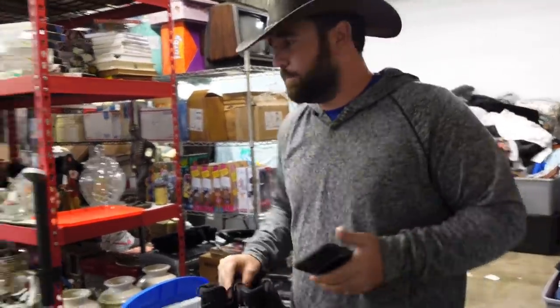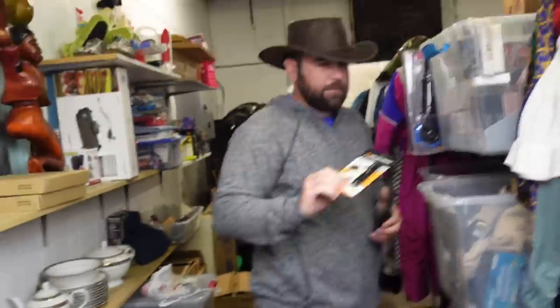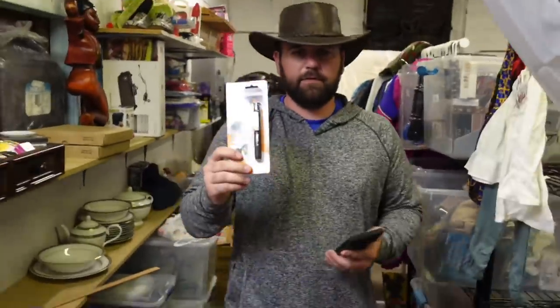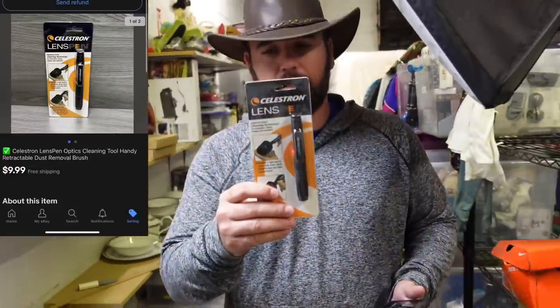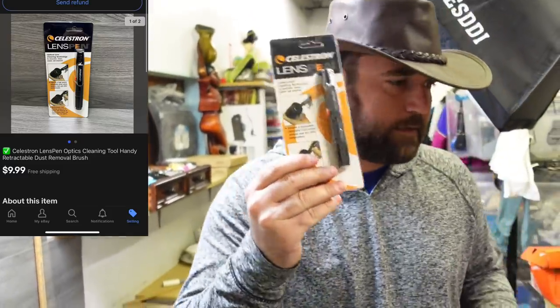I'm glad these are going. Now we've got to get a pen. This is a Celestron telescope lens pen. Got this out of the pod unit, $9.99 free shipping.